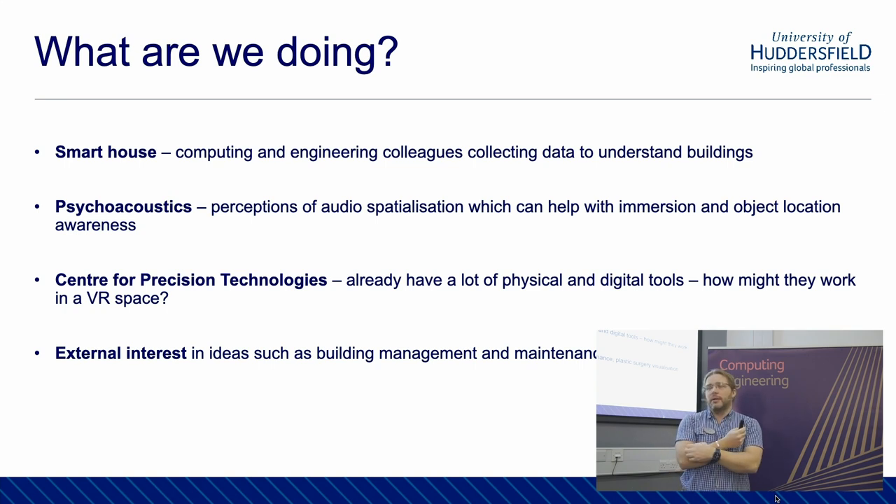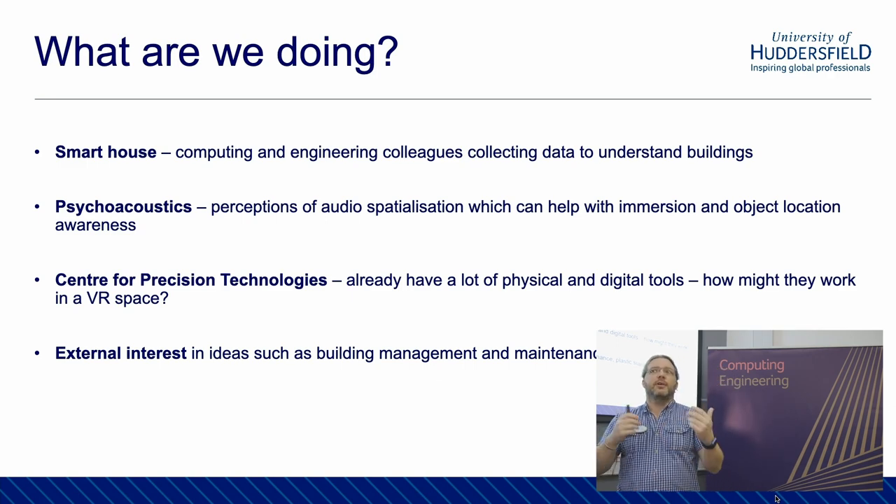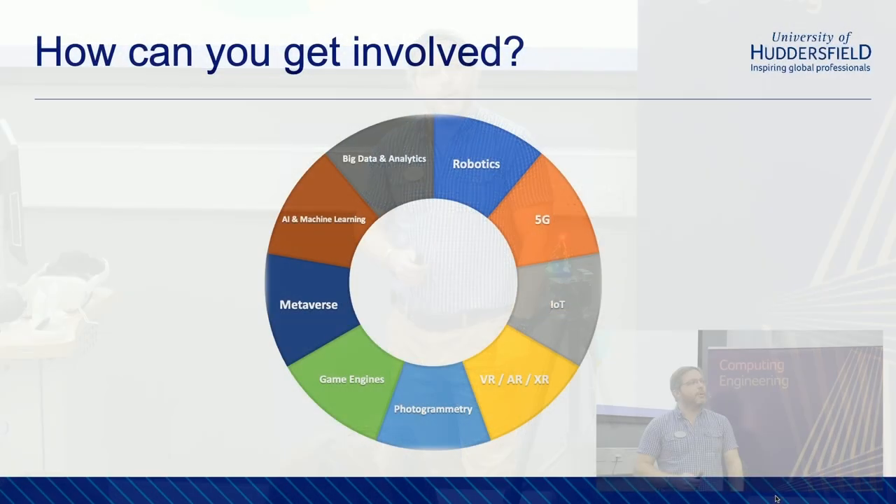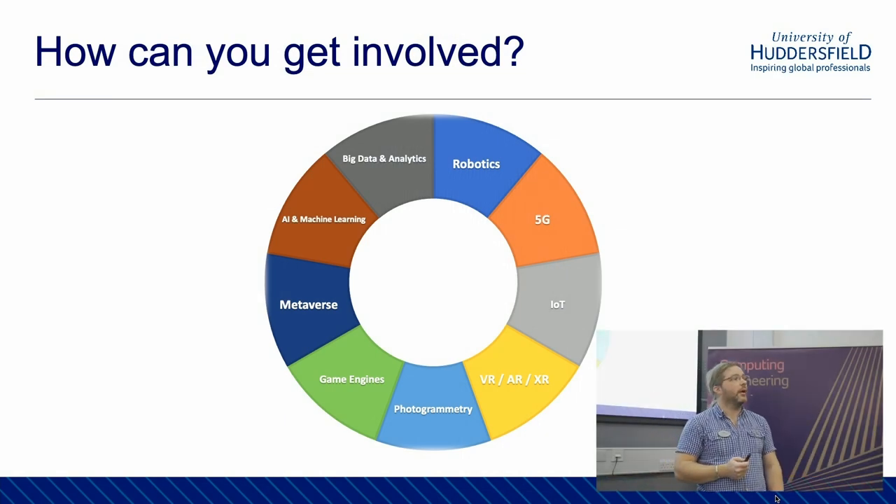Potential external interests include building management, building maintenance, plastic surgery visualization — if you're going for plastic surgery, why not hold up a virtual mirror and see what you might look like. To finish with — how could you get involved? It depends where you are in your career. Maybe you're thinking about university — there are degrees in all of these things, and we have them all at Huddersfield. Or maybe you're a final year project student thinking, I don't know what to do for my final project — maybe something here will inspire you. And for researchers, maybe you're working in one of these fields like big data or AI, and ideas here might be brought into your research by crossing those boundaries. Thank you very much for listening.